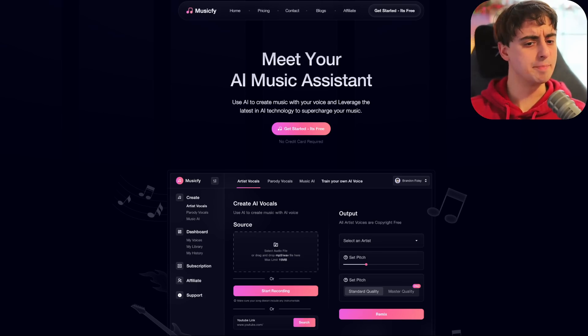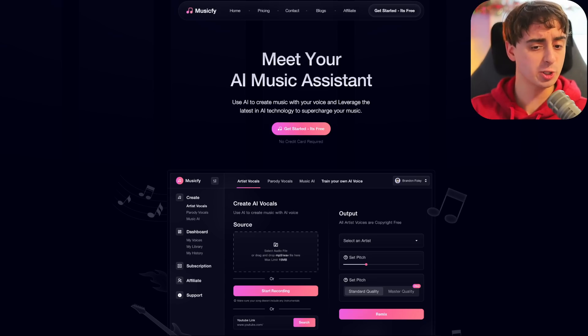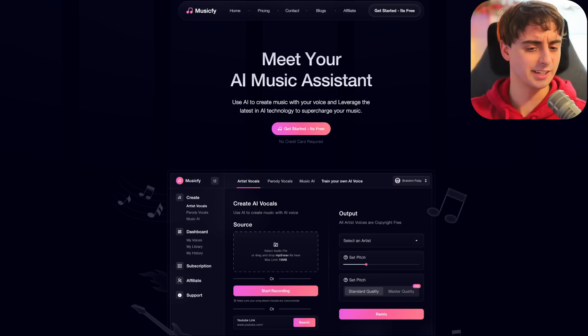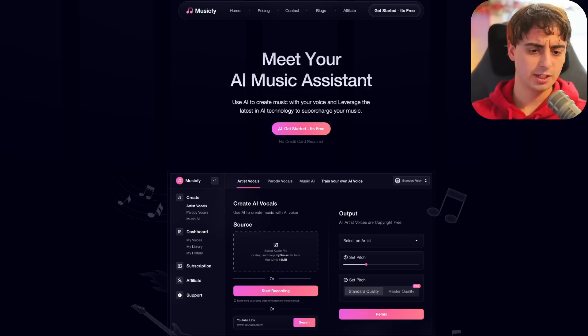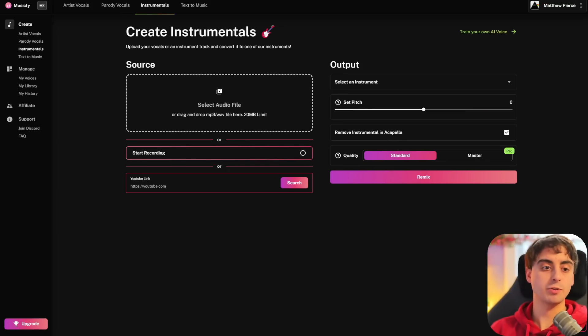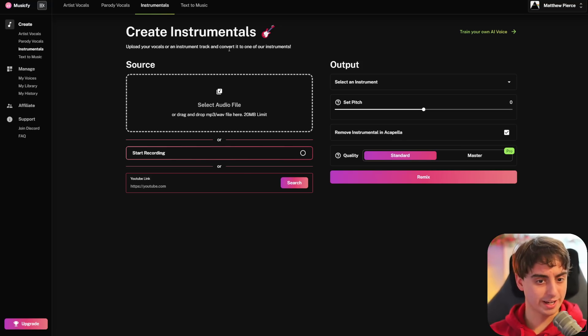This right here is MusicFi. 'Meet your AI music assistant' is their tagline. Use AI to create music with your voice and leverage the latest in AI technology to supercharge your music. When you log in with an account, you can get access to the instrumentals section. You can actually record right in browser, or upload audio files with a 20 megabyte file limit, which really isn't too big, but that could be a full song.